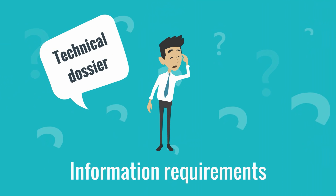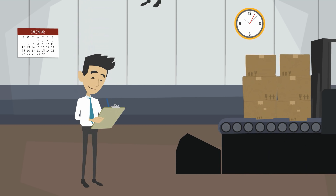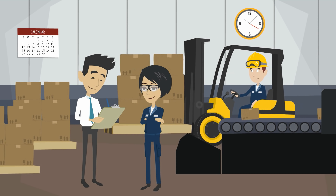John has to find out what information he needs for his registration. In general, the information requirements depend on the volume of the manufactured or imported substance.